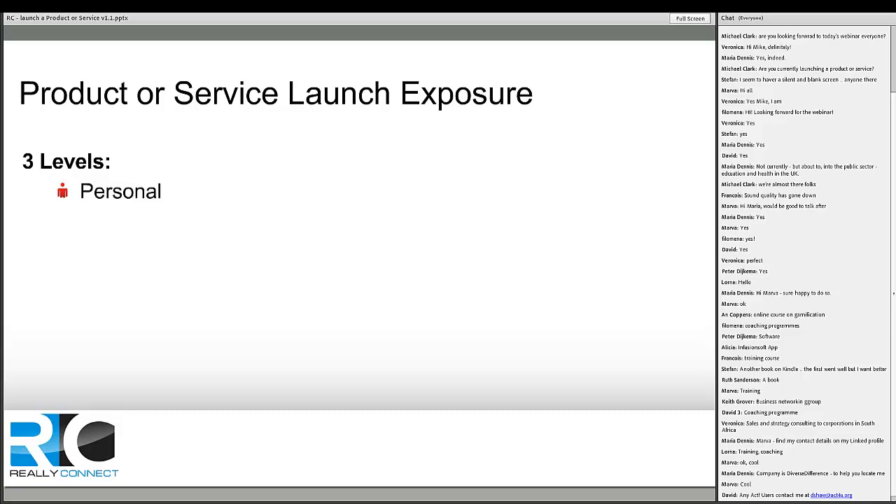When launching a product or service through LinkedIn there are three different levels. The first is the personal level — your personal profile, where you can add things to make it more attractive. The second is the product and service level, which can sit within your personal profile via rich media content. The third is your company profile, and I'll show you what we've done there to put products and services on it and gain exposure through LinkedIn.